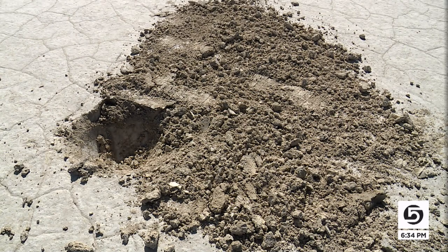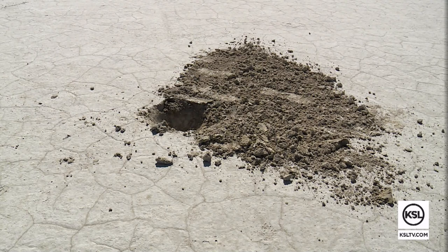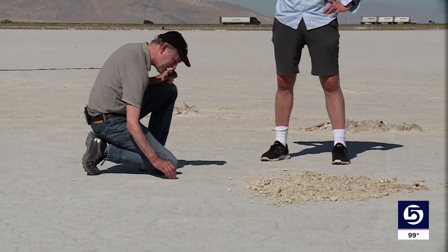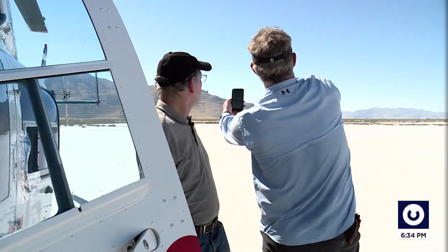The adventure continues. It's not so much about the treasure or even what it's made of — it's about where it came from and the millions of years of information he can learn from it. Embedded in each rock is evidence of when it left the asteroid belt and how long it spent in space before landing.